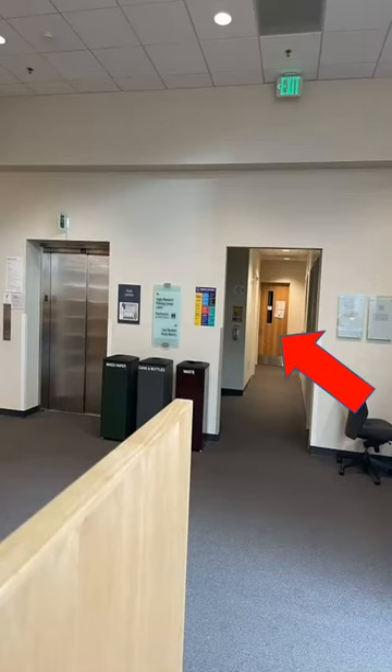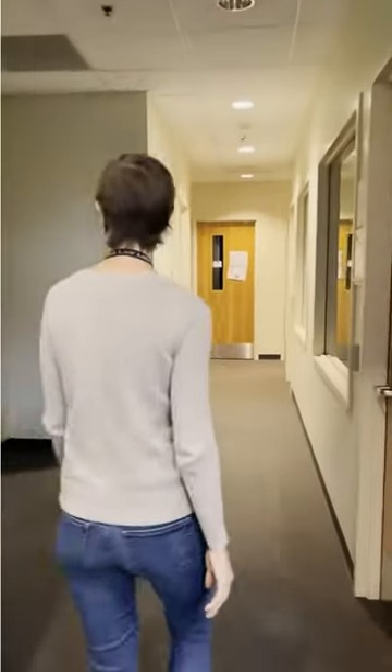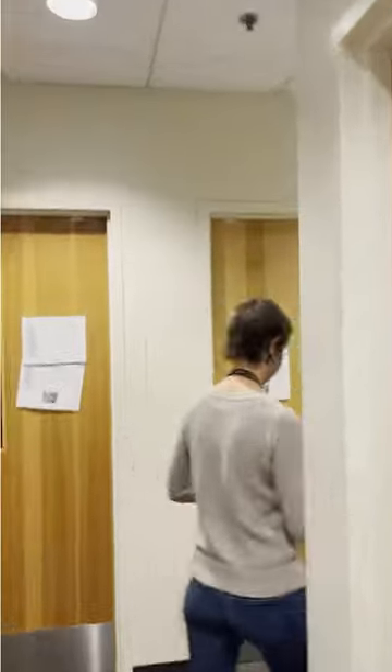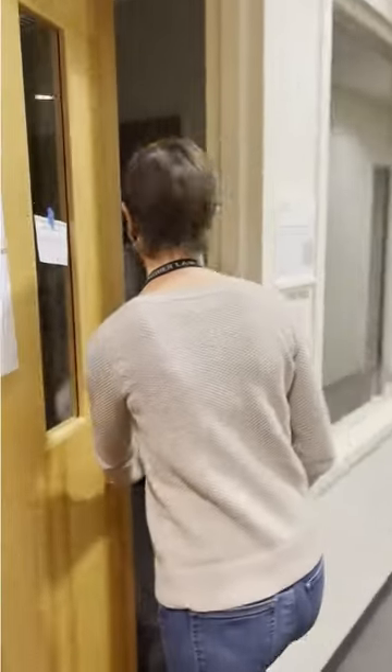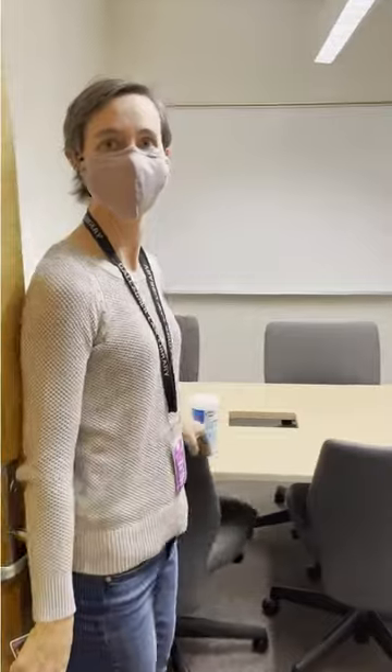Going back to the elevator, you will find the entrance to a horseshoe-shaped space that contains our 12 reservable study rooms. Please note these rooms are currently limited to two people per room. You can use the same reservation system to reserve a study room that you use to reserve carrels, tables, and other study spaces in the library. You can access the study rooms using your Husky card. Note that food is not allowed in the study rooms and you must continue to wear your mask in the space, even when the door is closed.